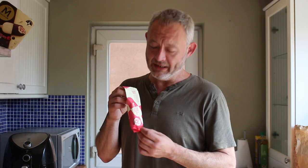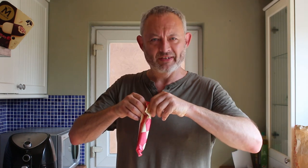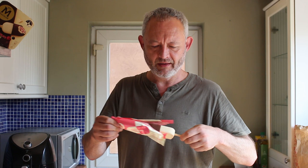They come individually in this rather pleasant pink and cream wrapper. Let's open up and see what it's like inside. As you can see we get this white chocolate which coats the whole lolly, and then we've got this extra dip of chocolate over the top.